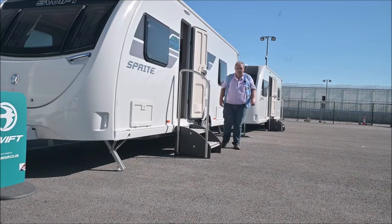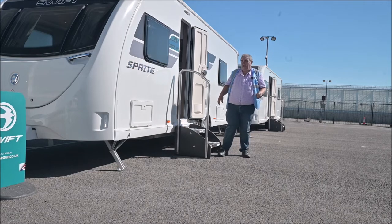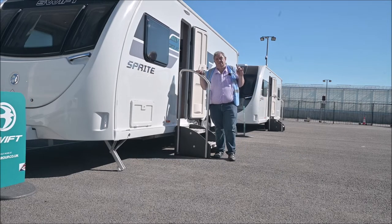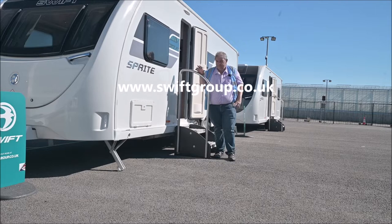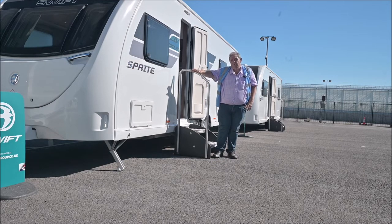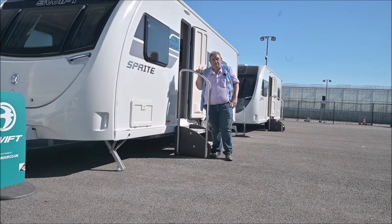Welcome to a new video. I am here today at Cottingham, Dunswell Road, and those who are in the know will know that's the headquarters of the Swift Group. I'm in the Swift factory grounds having a little sneak preview look at what's new, and I'm hoping over the coming weeks to show you a few more things about what's coming from Swift and also new on Eldest 2.